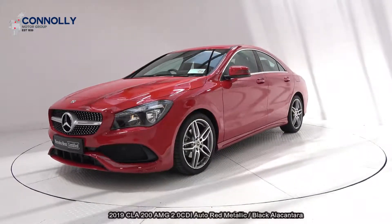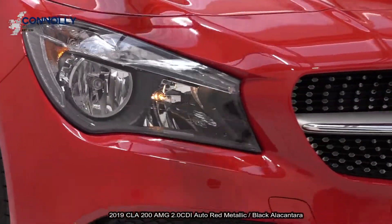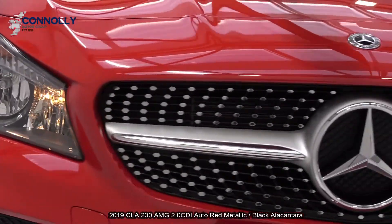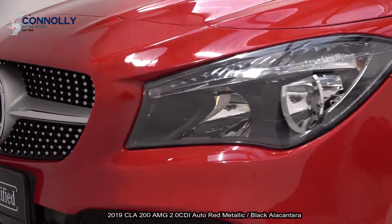Inside you'll find climate controls, air conditioning, cruise control, paddle shifts to facilitate your manual drive, satellite navigation, and Bluetooth connectivity. For further details, please call our sales team on 071-910-6900.